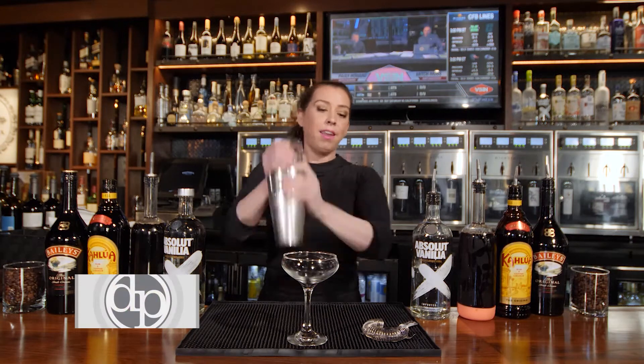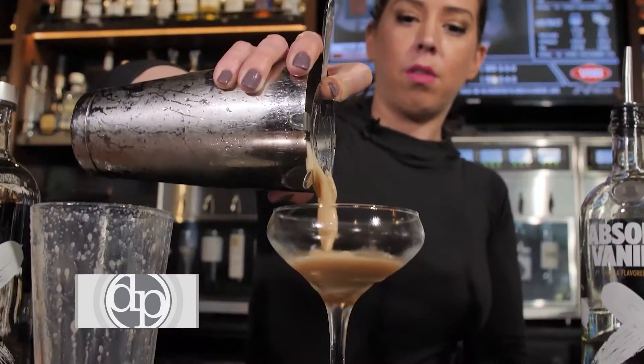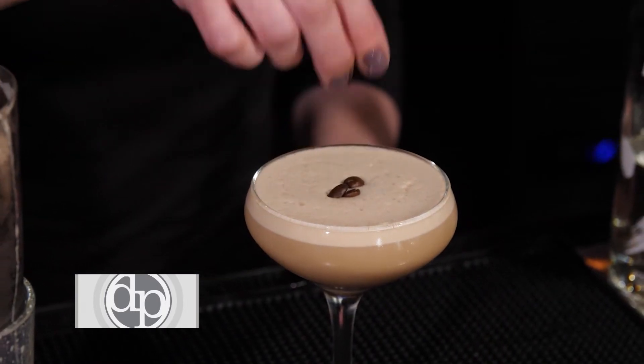Then we're gonna shake vigorously. Using the fresh espresso really helps to get that foam for a nice frothy espresso martini. And then finally we're gonna garnish it with three coffee beans.